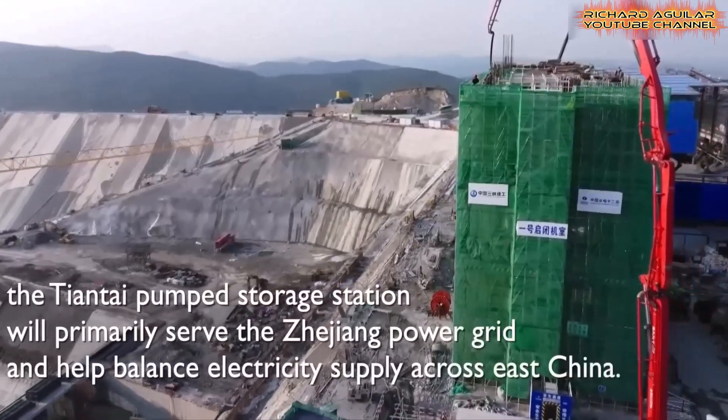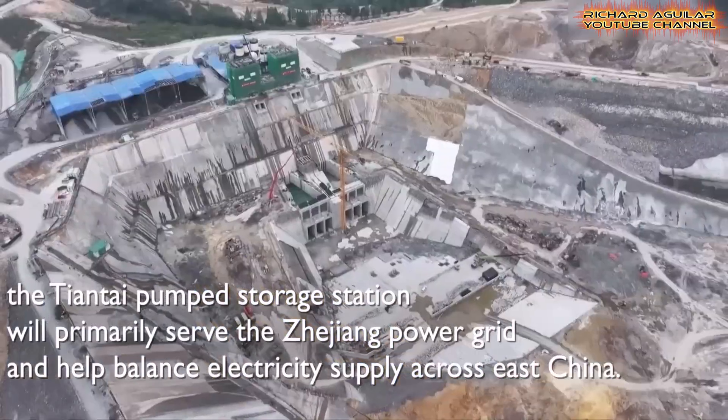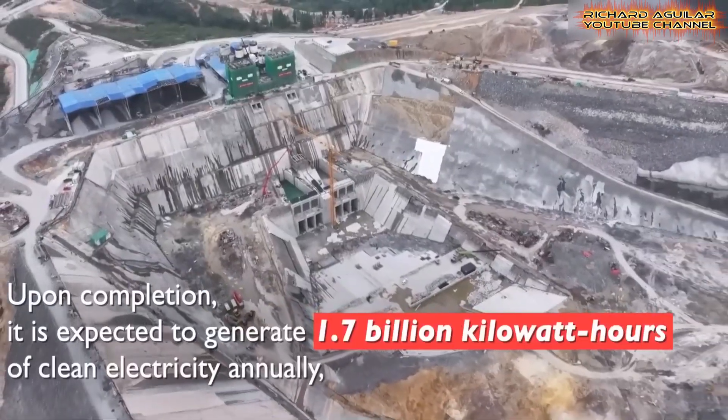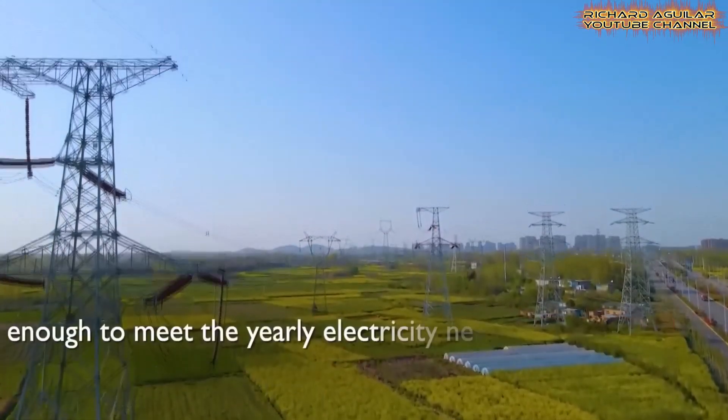Once operational, the station will provide crucial peak load support and emergency backup power. It also plays a key role in integrating more renewable energy sources like wind and solar into the national grid.